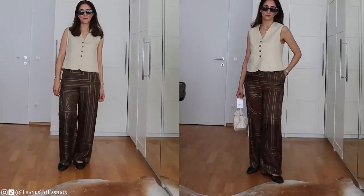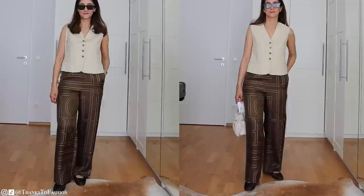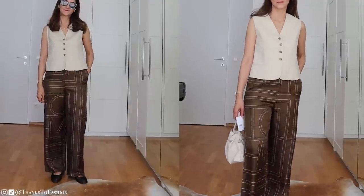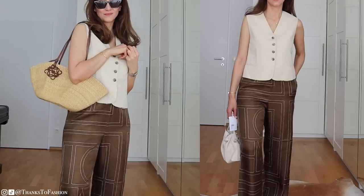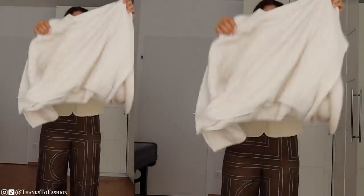Hi everyone! I hope you're all doing great. Today I'm coming to you with a few Zama heroes. In this video I'm going to share with you a few of my favorite versatile Zama outfits but also a mini review about some of my recent purchases.